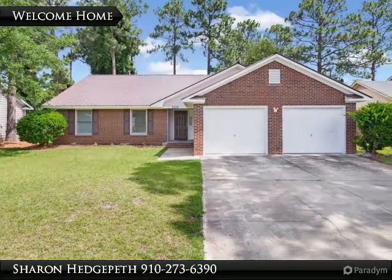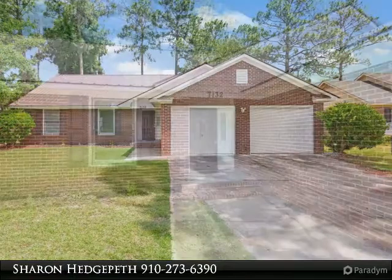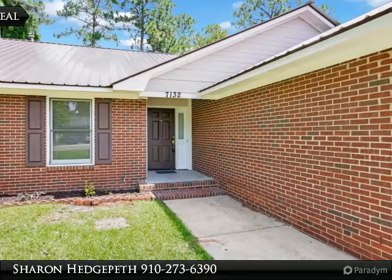This beautiful home features three bedrooms, two baths, and a two-car garage. Walk in and be amazed by the open living room and floor plan. Cozy up next to the fireplace to relax for the evening.